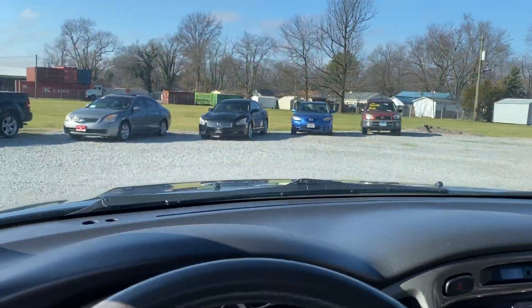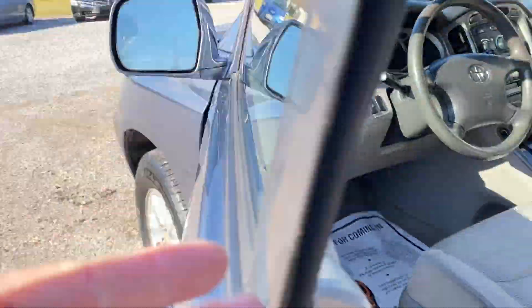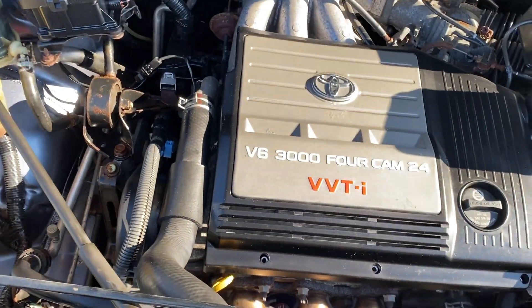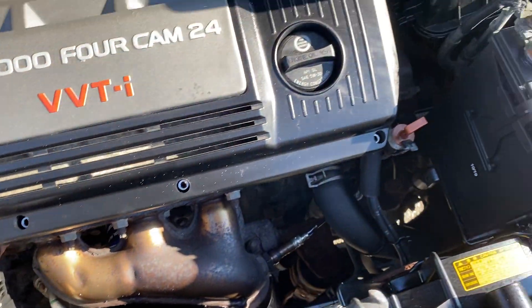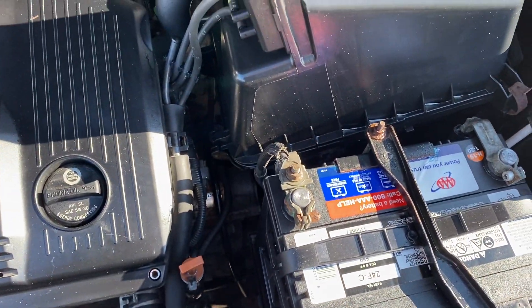Let's go under the hood and take a look. This thing is just in time for the winter. There's your 3.0 liter V6 Toyota — sounds really good. Looks like we have a newer or new battery. Everything underneath here is in very good shape. The engine sounds wonderful.